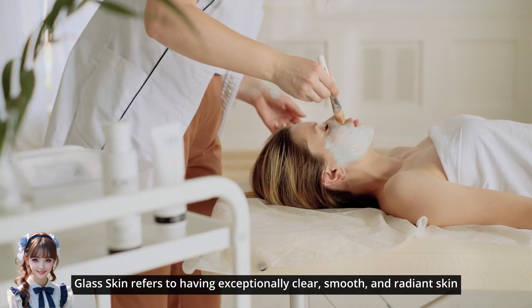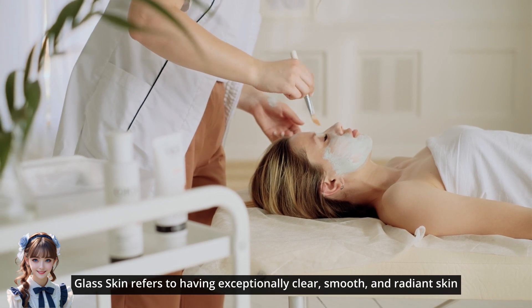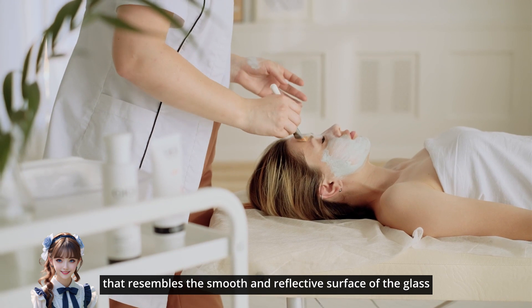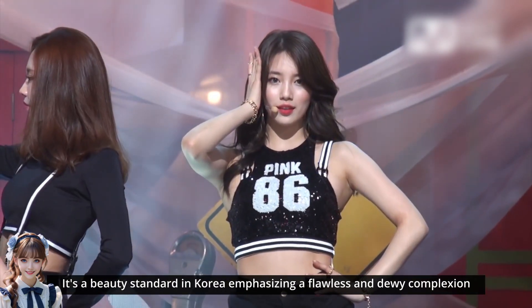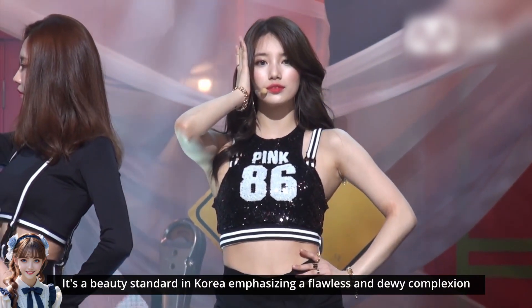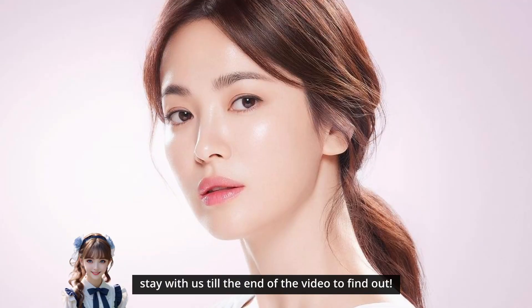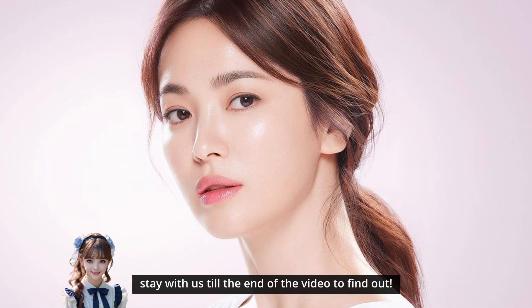Glass skin refers to having exceptionally clear, smooth, and radiant skin that resembles the smooth and reflective surface of glass. It's a beauty standard in Korea emphasizing a flawless and dewy complexion. If you want to know the secrets behind the Korean actresses' glass skin, stay with us till the end of the video to find out.